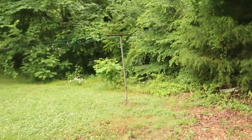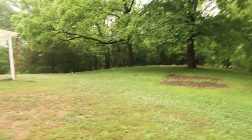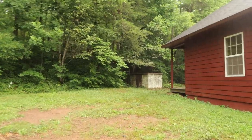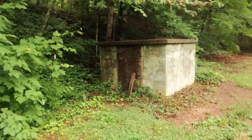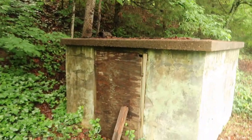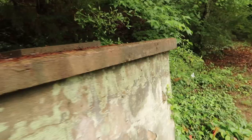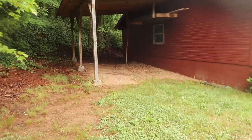Looks like we already have a little rooster in there. This is the yard - it's a nice big yard for the kids to play in. That little concrete box over there is where the well is, so we'll be on well water. They have a six-inch well with a new pump. It has new filters and a new bladder tank, so it should be good to go as far as the well is concerned.